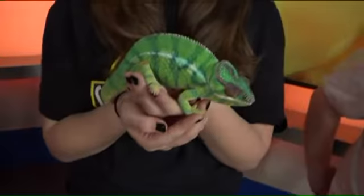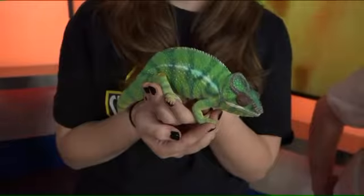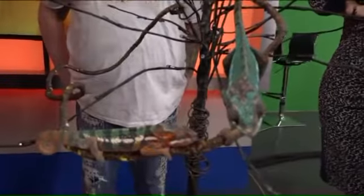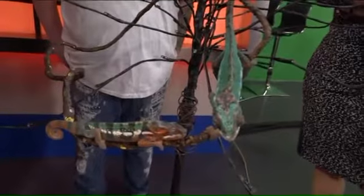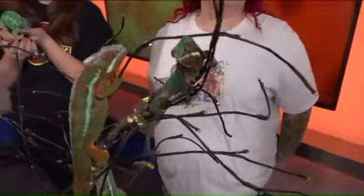Just to wrap things up — reptiles can be a really great pet option for families, especially if someone has an allergy. These are a great alternative to a dog or cat. A lot of these guys, like the chameleons, take up very little space and they don't shed all over the house. And they're beautiful. It's just beautiful.